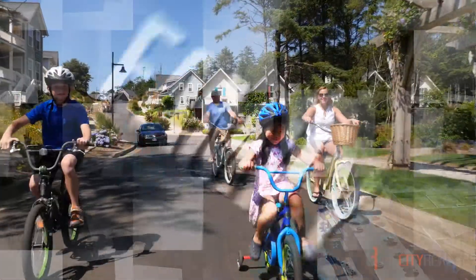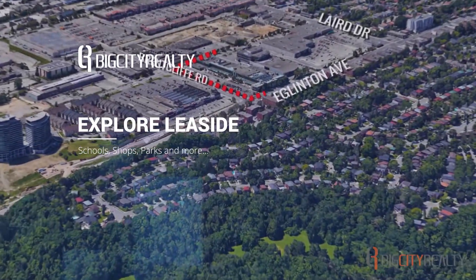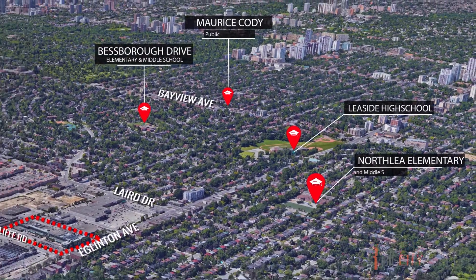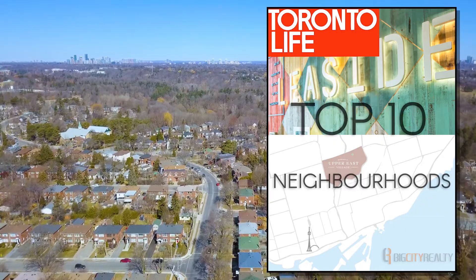As a family-centric community, there are organized activities all around the area that residents of the neighborhood can enjoy. The vibrant community, great walk score, and multiple excellent schools and recreation centers are only a few of the reasons why Leaside was ranked as one of Toronto's top 10 neighborhoods to live in by Toronto Life magazine.